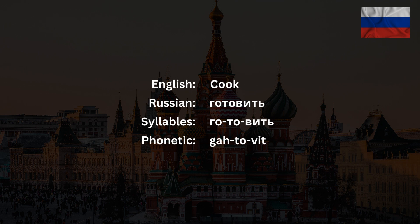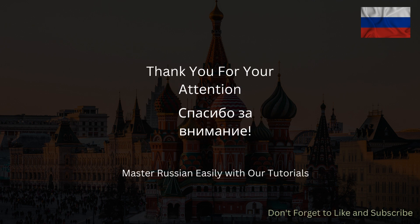Now listen again and repeat. Готовить. Good job! For more interesting content hit the like and subscribe buttons below.